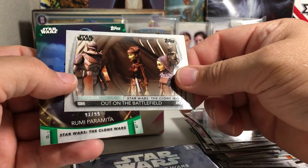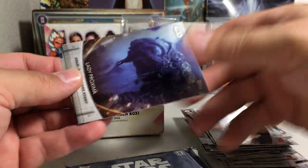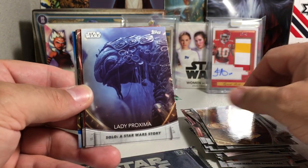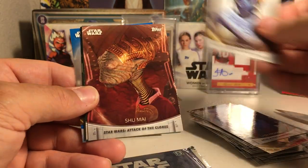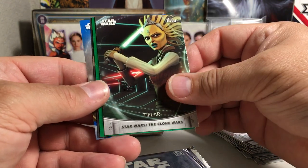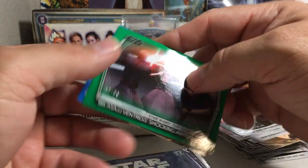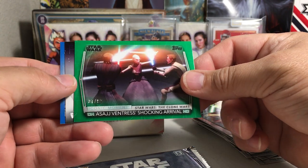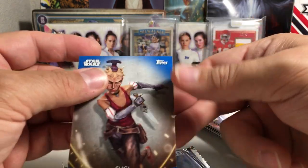Commander DAC — out on the battlefield. Rumi Paramita, green, out of 99, numbered. We've got Aunt Z. Lady Proxima — a lot of people hate that character from Solo, but I thought that was a kind of funny character. Ryo Chuchi. Shuma. Tiplar — I don't remember Tiplar, looks like Clone Wars somehow. There's a green insert, 37 out of 99: Asajj Ventress, Shocking Arrival. We've got Tip Lee and Tiplar. And we've got Sugi, blue.